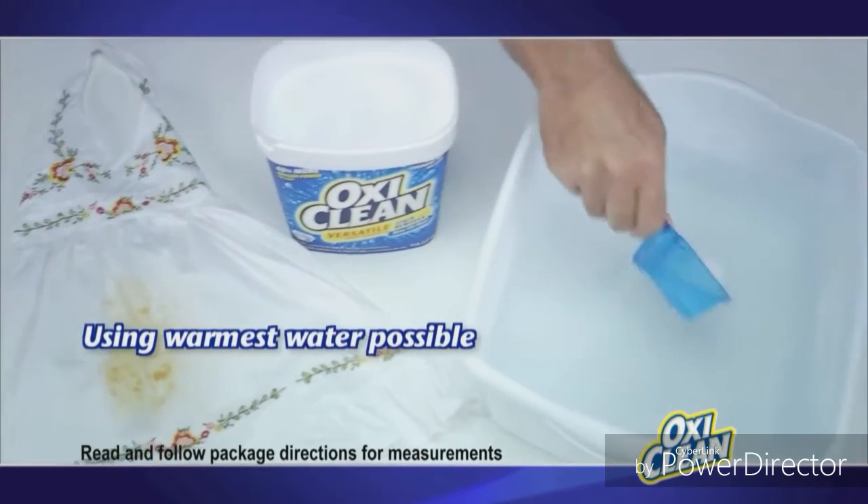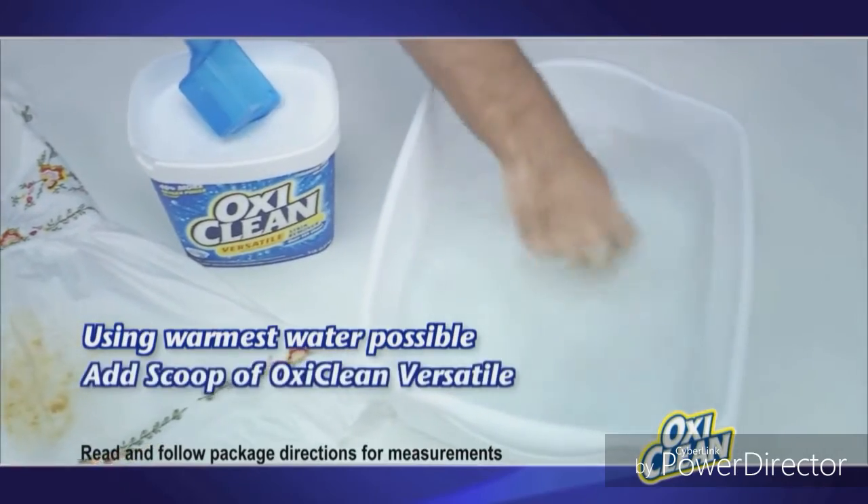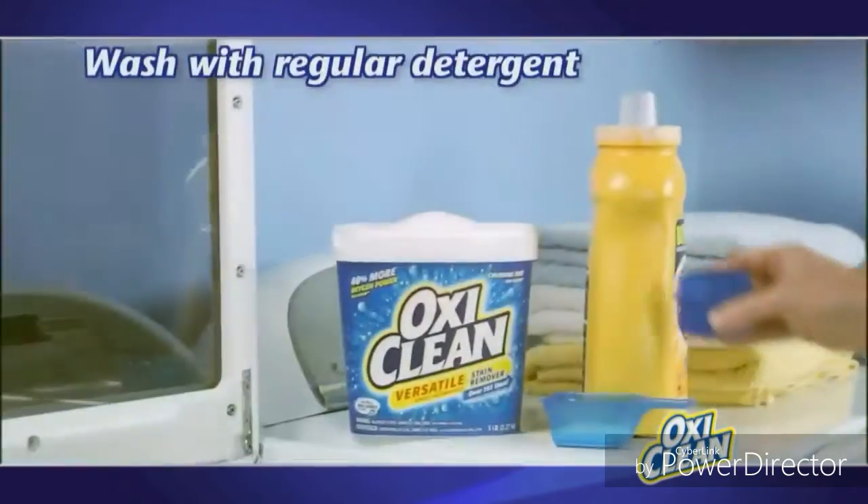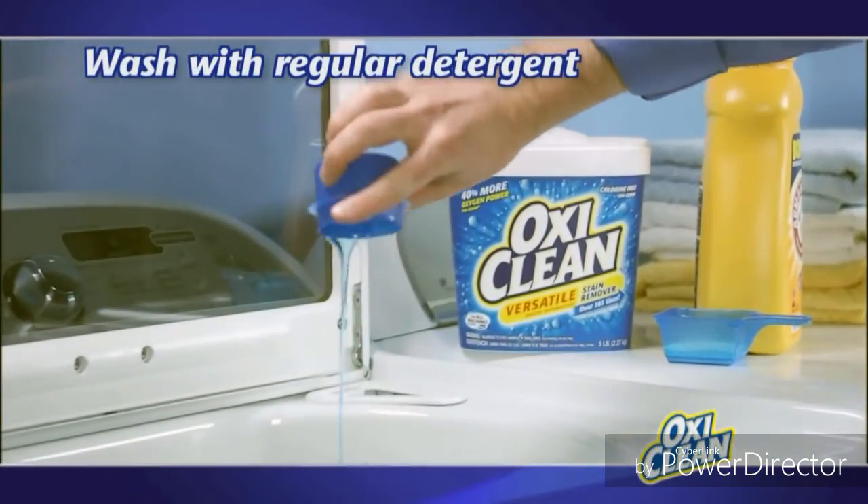Using the warmest water possible, based on the clothing care label, add a scoop of... Add the clothing and let it soak for one to six hours.